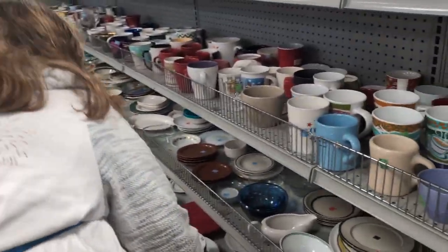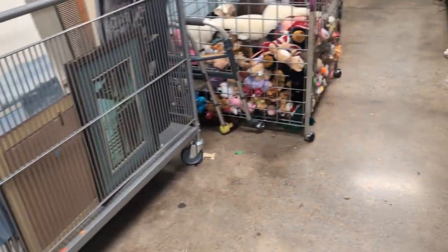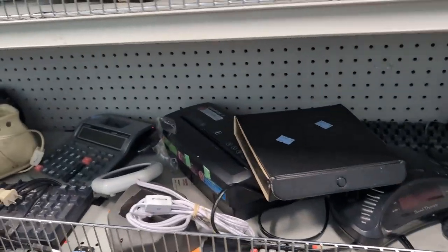Alright guys, we're gonna take a look around and see what else we can find. I'll get back with you in a minute. They got a little PC over here in their electronics — see if they got anything interesting.